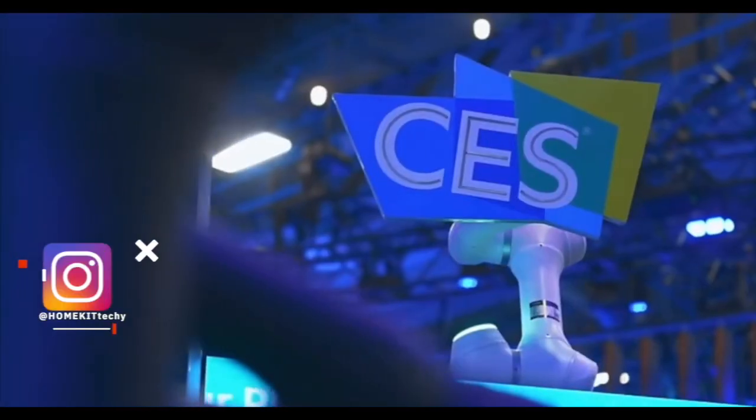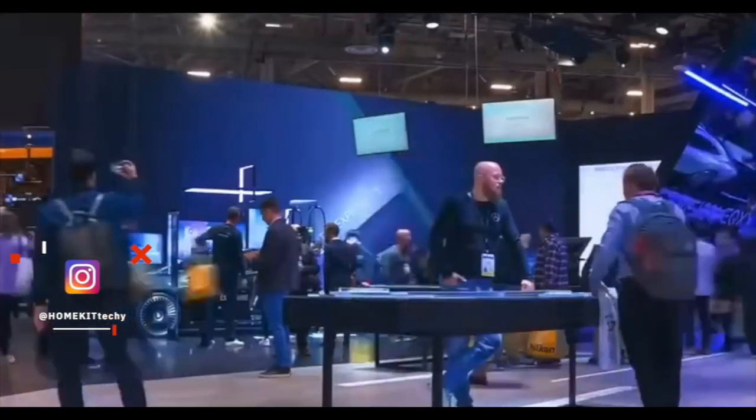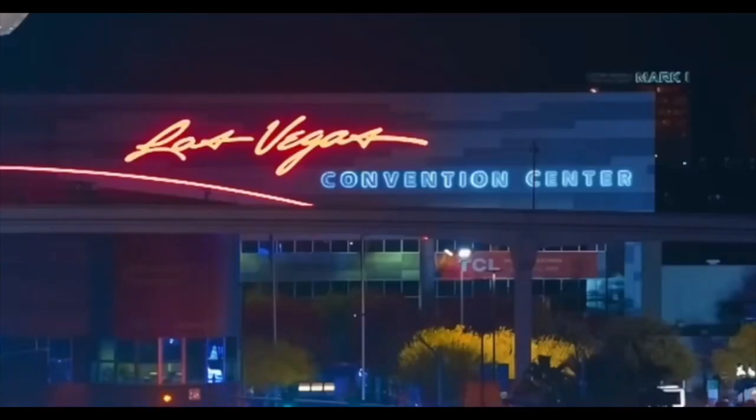CES 2024 just wrapped up. We saw a lot of cool devices coming to market later this year, and I'm excited to share some of my favorite devices that were showcased at CES this year, so stay tuned.